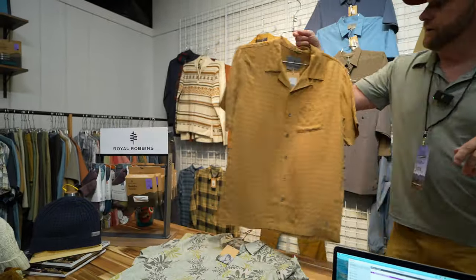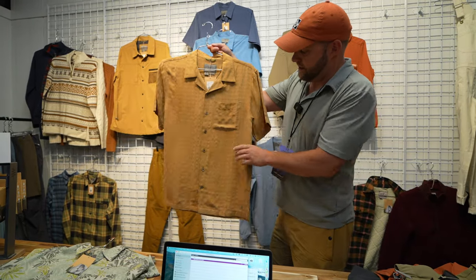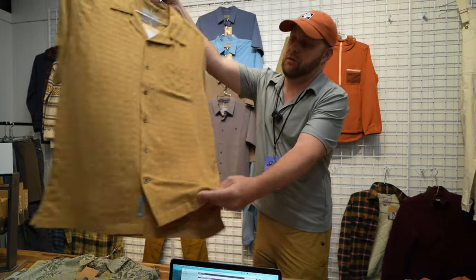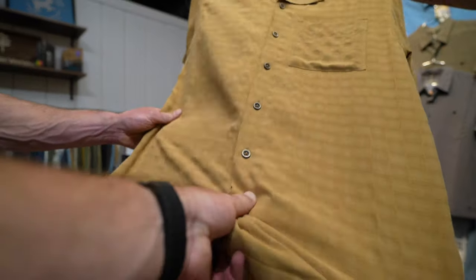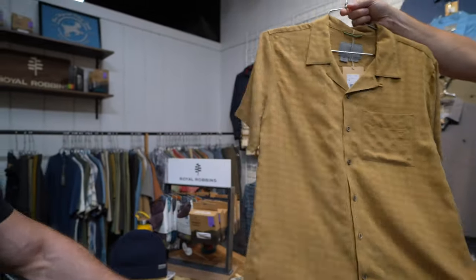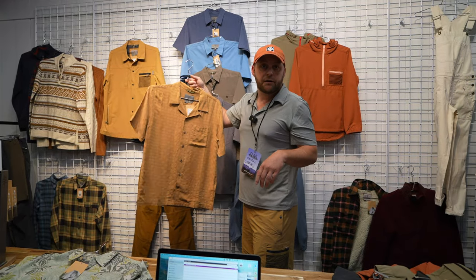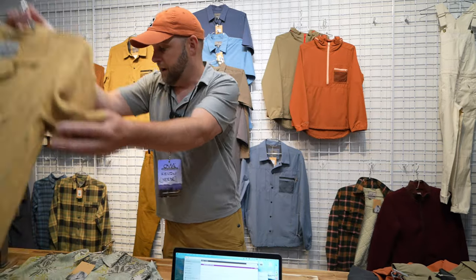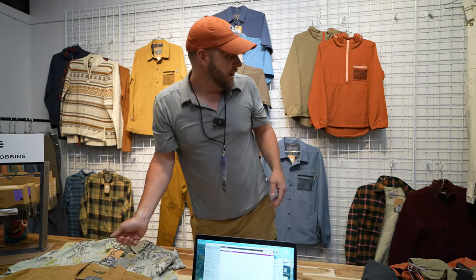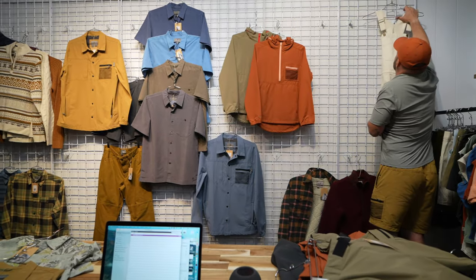New for Spring 24, and similar in spirit to the Desert Pucker, is the San Seiko. You can feel how really lightweight and moisture-wicking it is — it's got a good stretch to it as well. It's a nice stretchy material for bouldering or whatever type of adventuring you might have a hankering for.